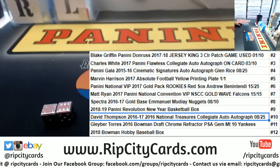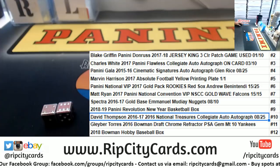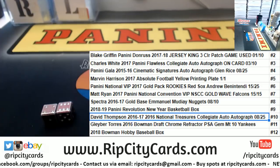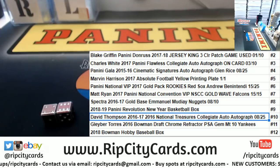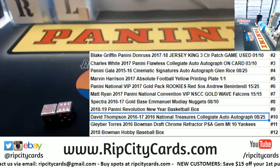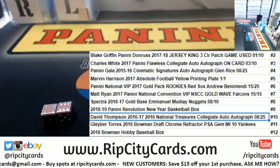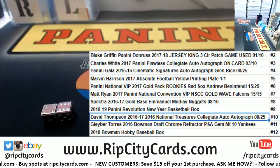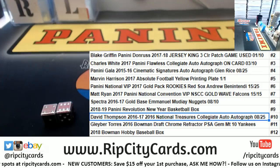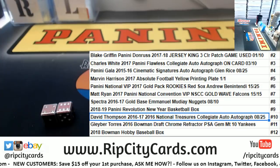Long story short, kind of sucked but we're back at it again today. Let me find this — 2016-17 David Thompson, where you at? It would help if I could read. Alright, so it's a David Thompson 2016 NT collegiate auto.